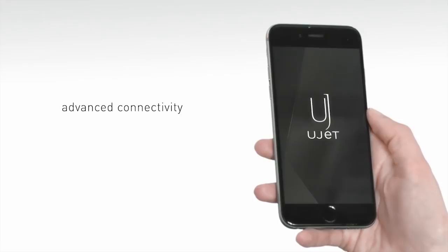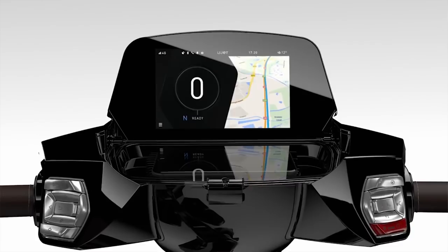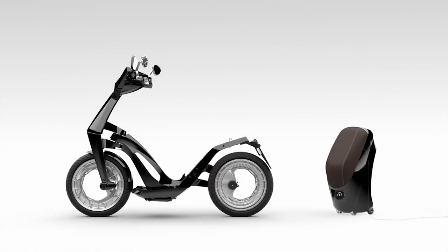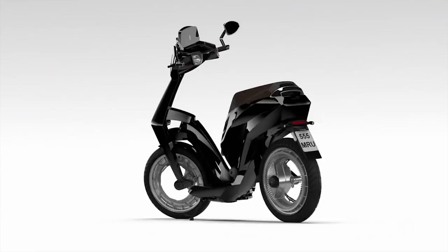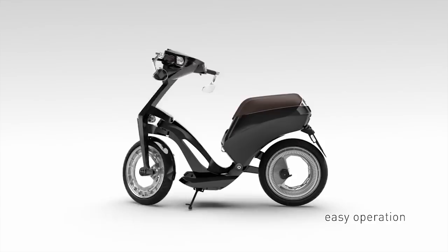We've seen a lot of different electric scooters throughout our shows, but this one I have to say is the Tesla of electric scooters. There's a lot of technology and screen stuff, phone map features, and this thing folds up — good for people who live in cities. You can also remove the battery pack — it's like a rolling cart you can bring into your house or business to charge it. It takes two hours to charge to full. There are two models: 45-mile range or 93-mile range. It weighs just under 95 pounds, and the top speed is electronically limited to 28 miles per hour.